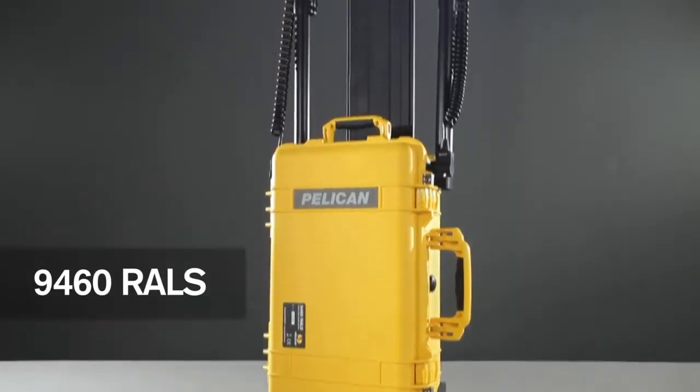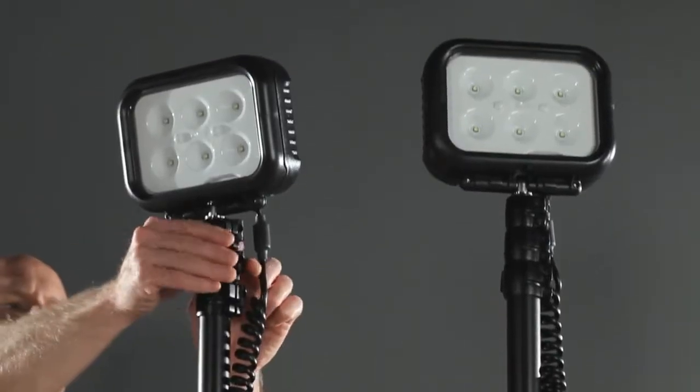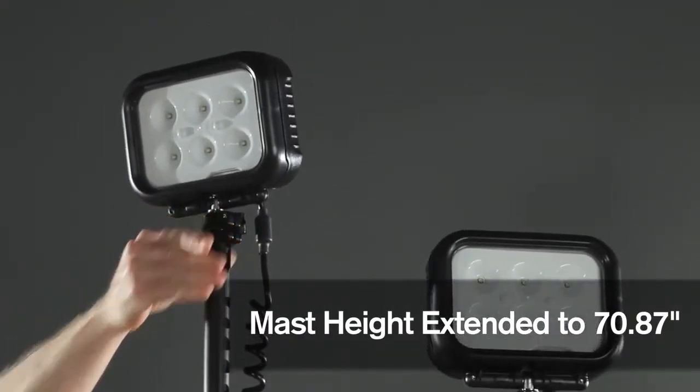The 9460 features dual LED light heads producing up to 6,000 lumens. The 360-degree adjustable light heads can be extended with the telescopic mast.